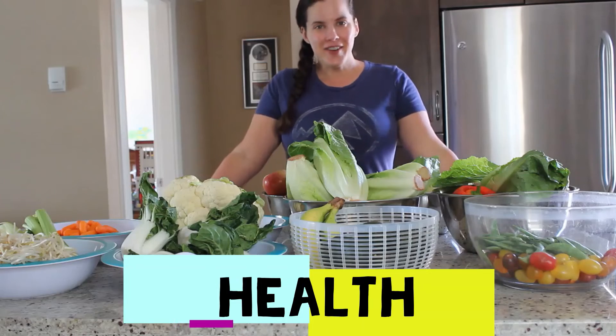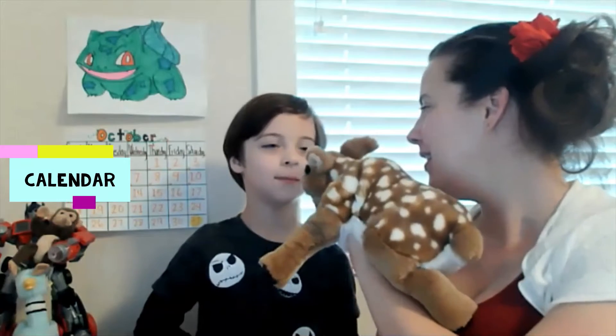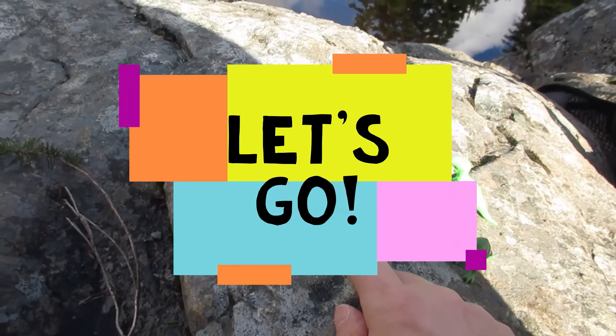Let's go! Come on, come on. Let's go, let's go.